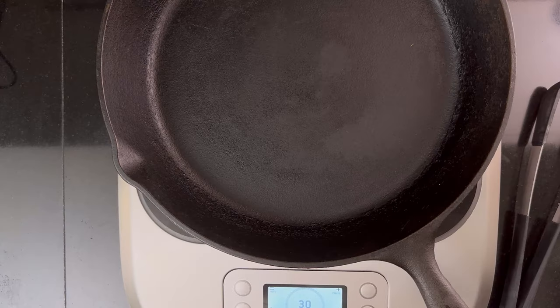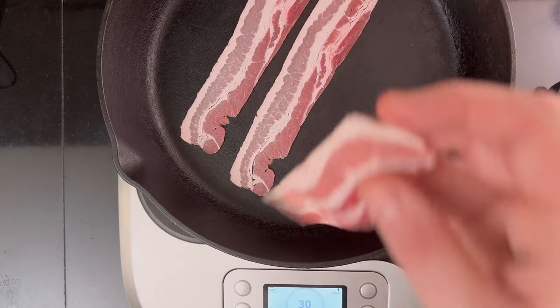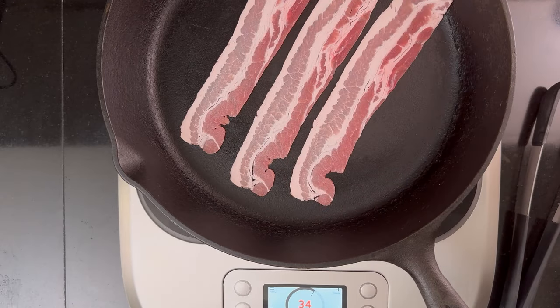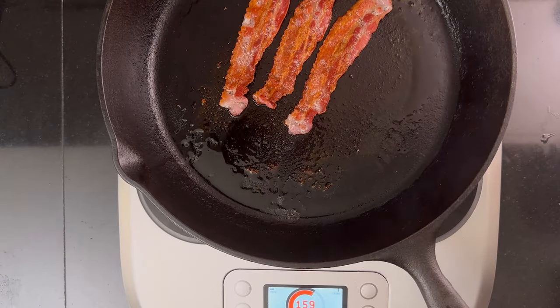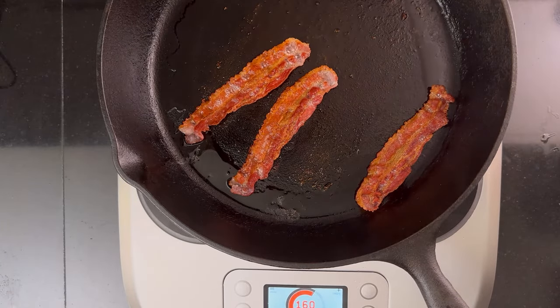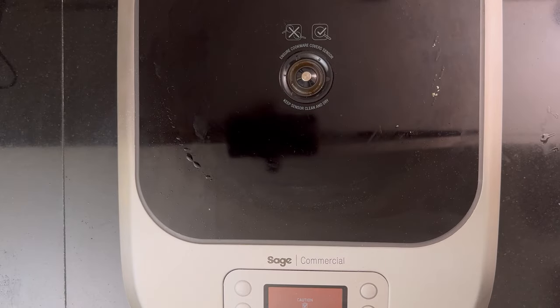Lastly, let's get the good old cast iron skillet out. I put the bacon in the pan and turn it on to medium-high. It took about six and a half minutes to get good results — looks the best so far. Overall time: seven minutes. Cleaning requires a bit more scrubbing, but nothing more than usual for a cast iron.